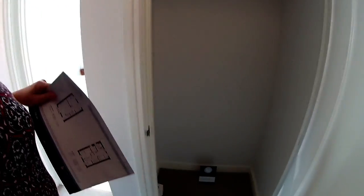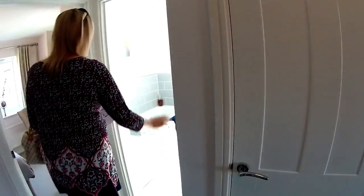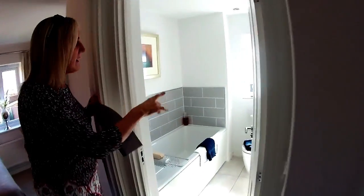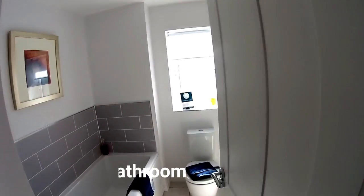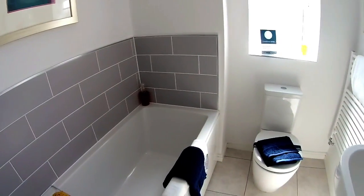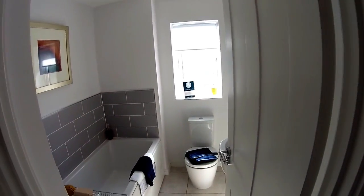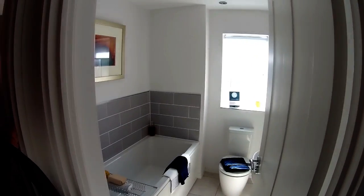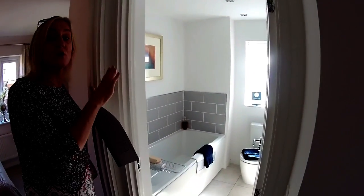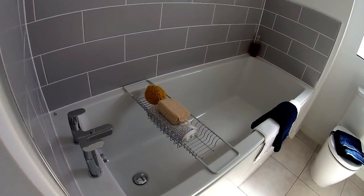You've got a storage cupboard there, and then your main bathroom, which has a window — a nice bit of light in here. The window makes a massive difference compared to the other house type. This is the semi-detached version, so there may be some in a terrace, but it shows you the comparison between the two house types.